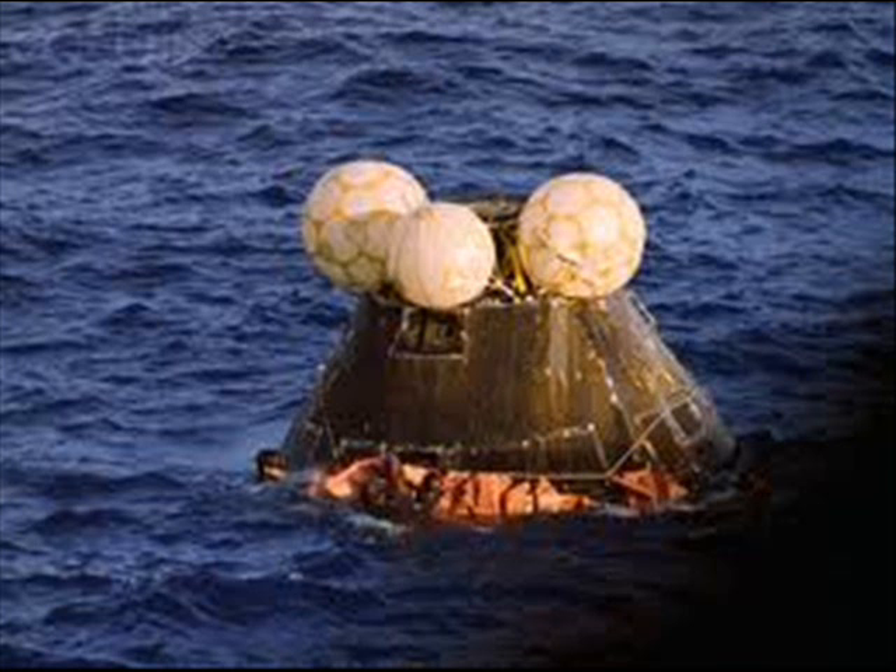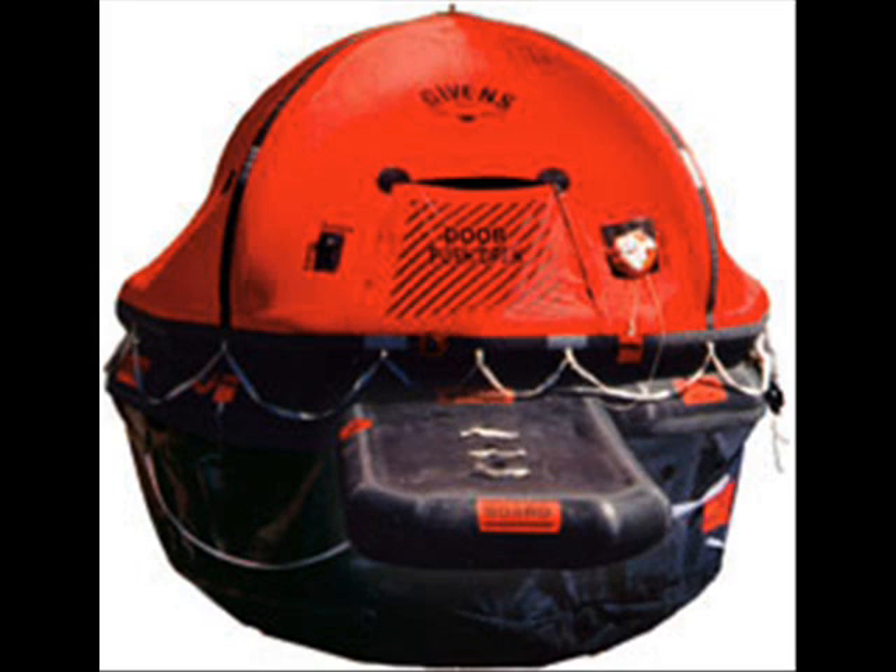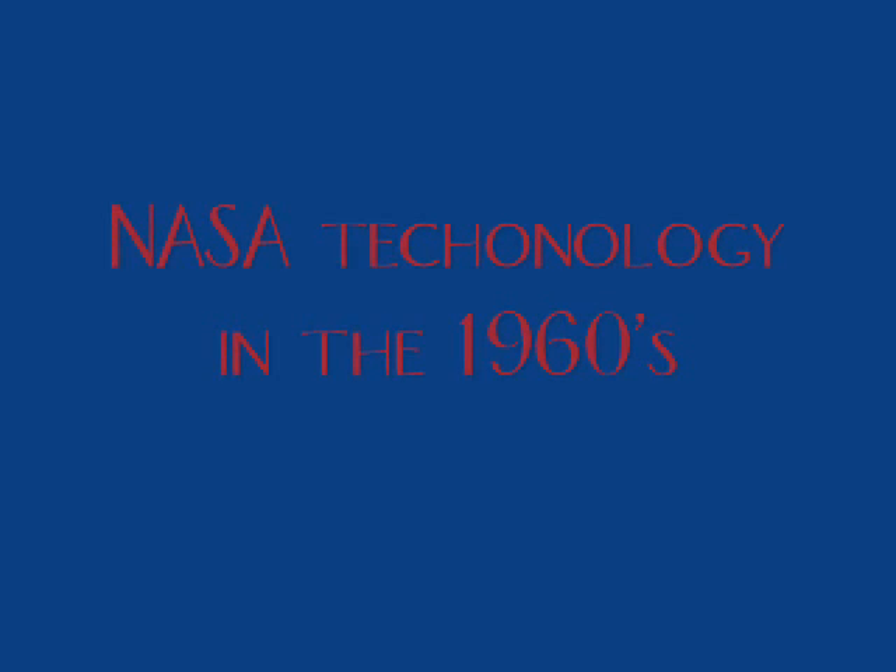Who would have thought that NASA's 1960s technology would still be saving hundreds of lives 50 years later? Here are the facts about this amazing technology.